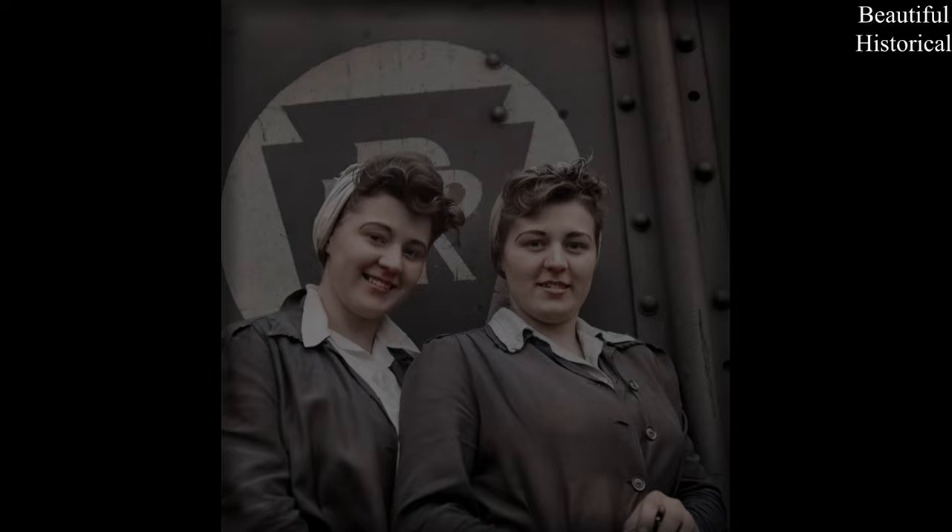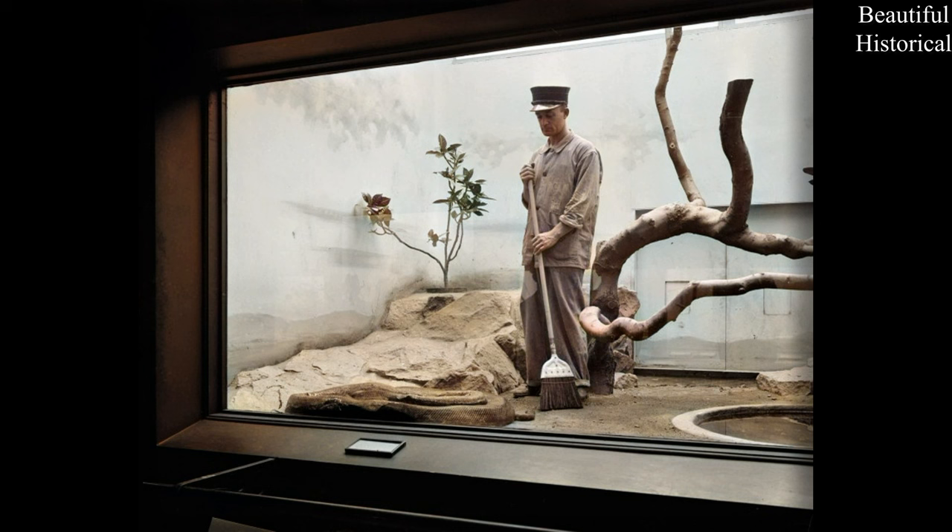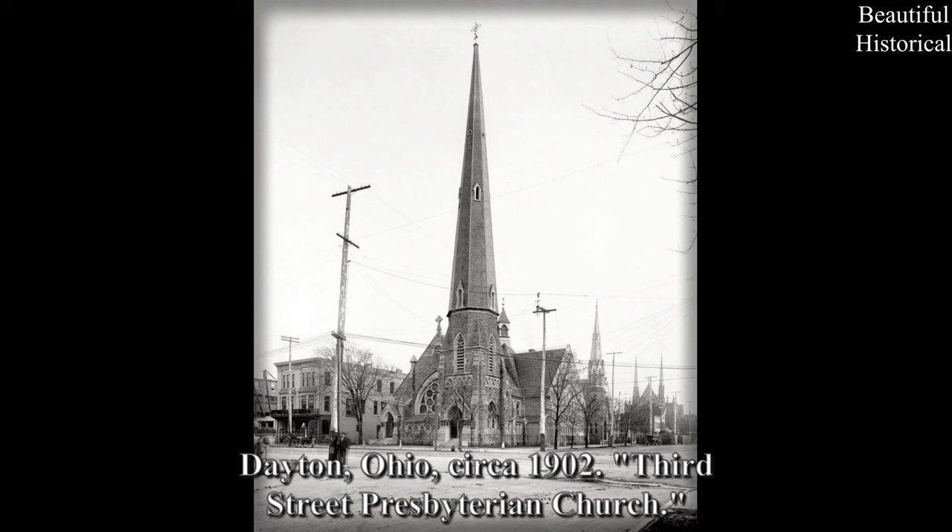Washington, D.C., 1931. Diorama depicting homosanitatious janitoriae about to strike. Dayton, Ohio, circa 1902. 3rd Street Presbyterian Church.